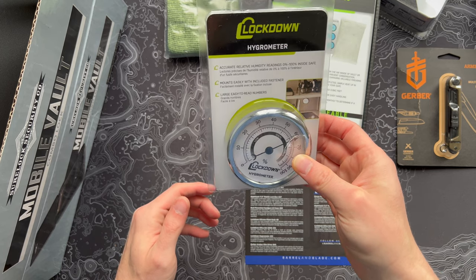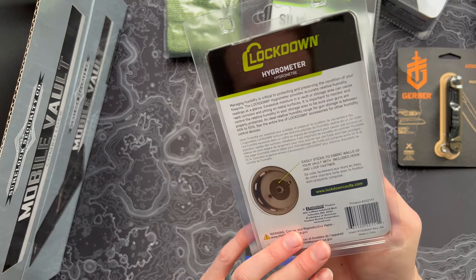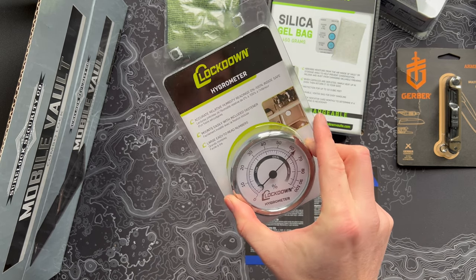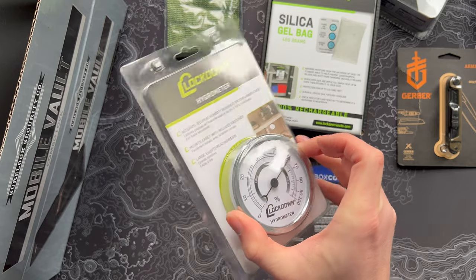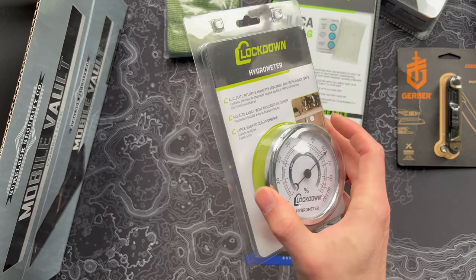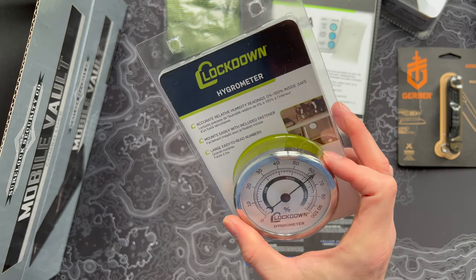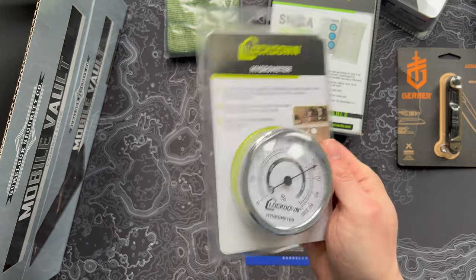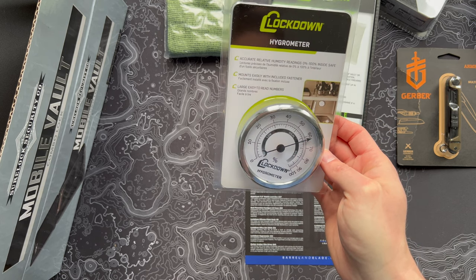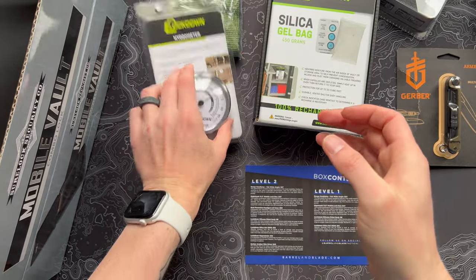Also from Lockdown, we have a hygrometer — I was aware tools like this exist but never knew the name. It's built to go in your safe so you can monitor humidity levels. I'm actually really interested to use this around the house — cold weather just settled in here in Tennessee, and with electric heat the humidity drops really low. It could also be useful in a crawl space. Pretty straightforward little product: throw it anywhere you want to know what the moisture level is. Built for safes but useful for a lot of other purposes.